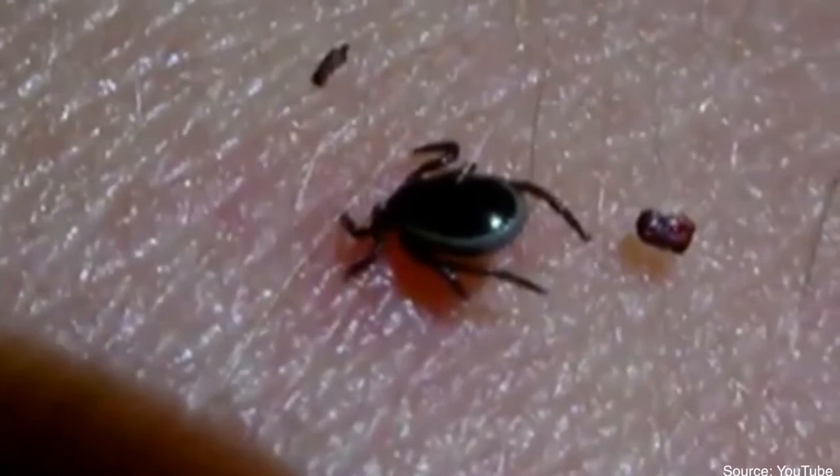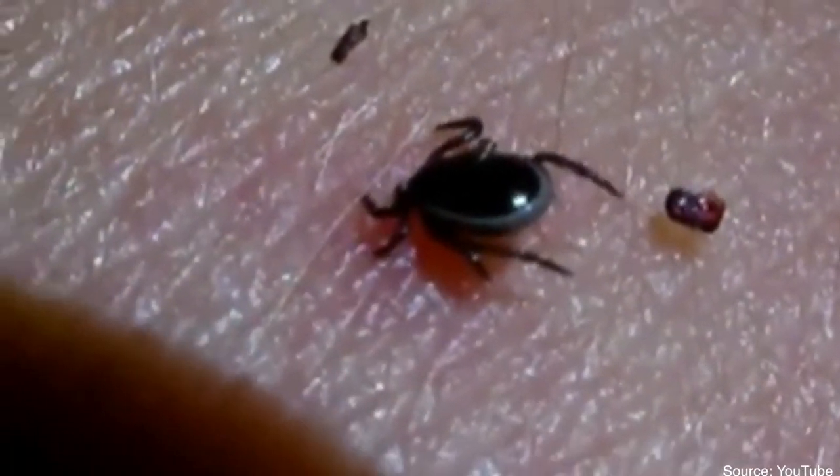Luckily for us, ticks don't jump or fly, but they do crawl upwards. They need food, just like every other living thing, so they look for warm and moist areas to feed.